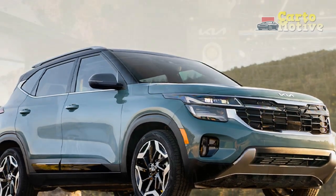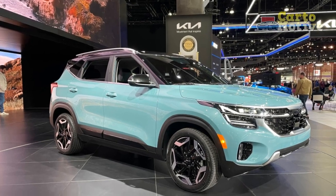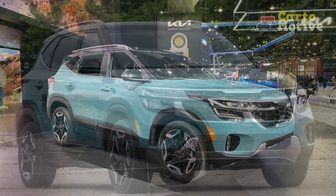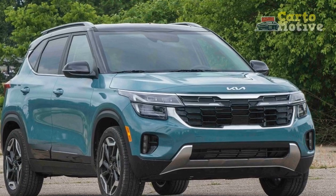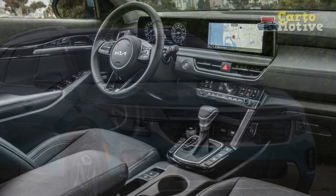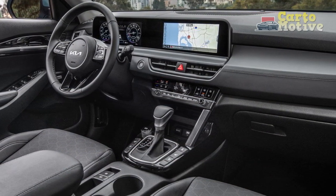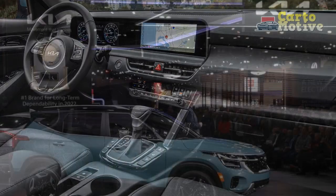Con 5 — Fuel economy variation: While the Seltos offers a range of engine options, fuel economy can vary depending on the chosen powertrain, with some options being less fuel-efficient than others. Con 6 — Limited performance: While the Seltos provides a balanced performance suitable for most driving scenarios, those seeking more aggressive or sporty performance might find other options more appealing.